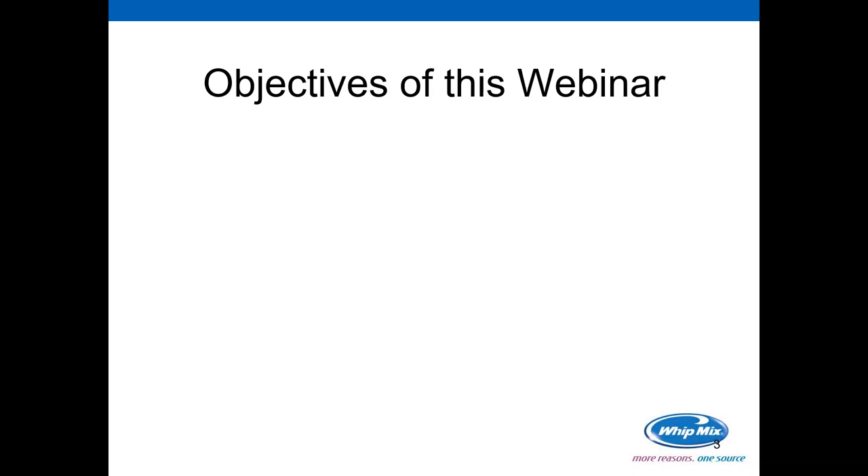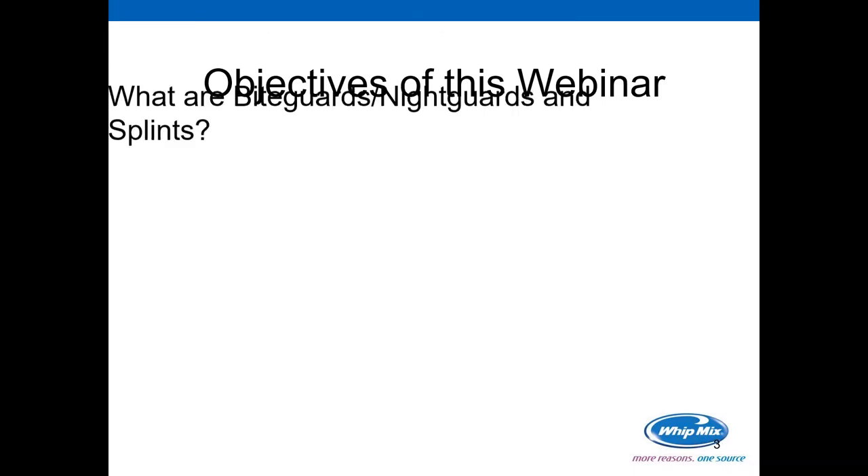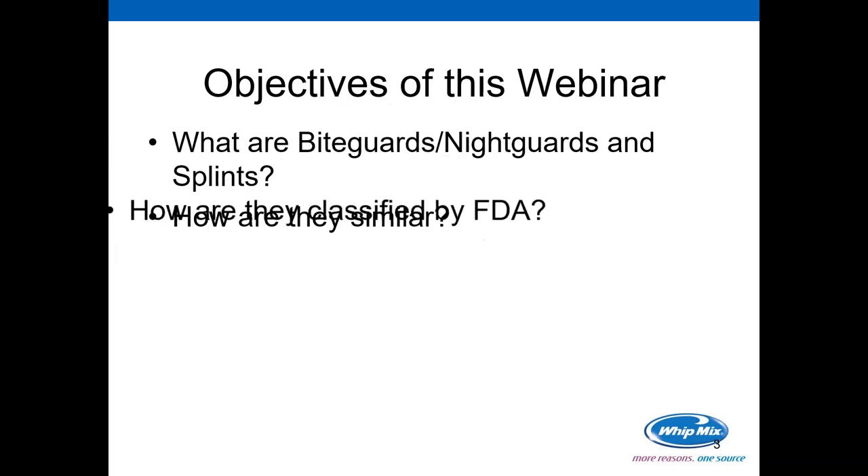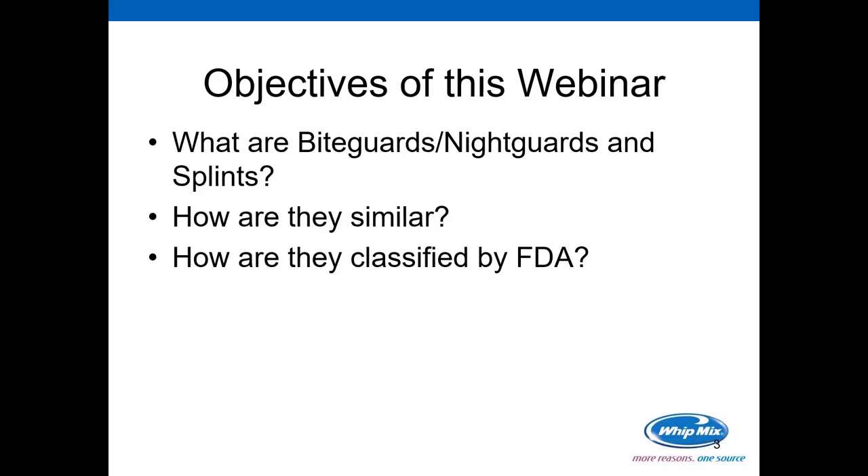I'd like to talk about some of the objectives of this webinar. First, it's just what are bite guards, night guards, and splints. There's been some buzz about that in the dental community lately, and we want to touch on that, especially from a dental lab's perspective. We're going to talk about how they are similar, what terminology is used to describe one or multiple of these.